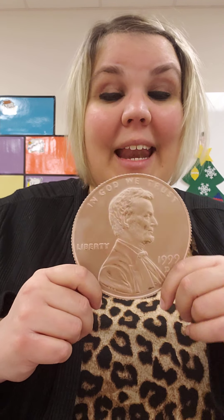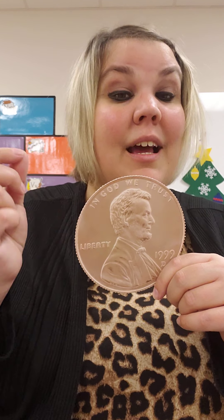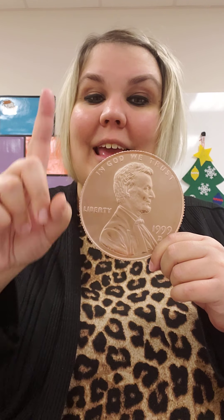Penny, penny, worth one cent. Copper, brown, and easily spent. Let's do it again. Penny, penny, worth one cent. Copper, brown, and easily spent.